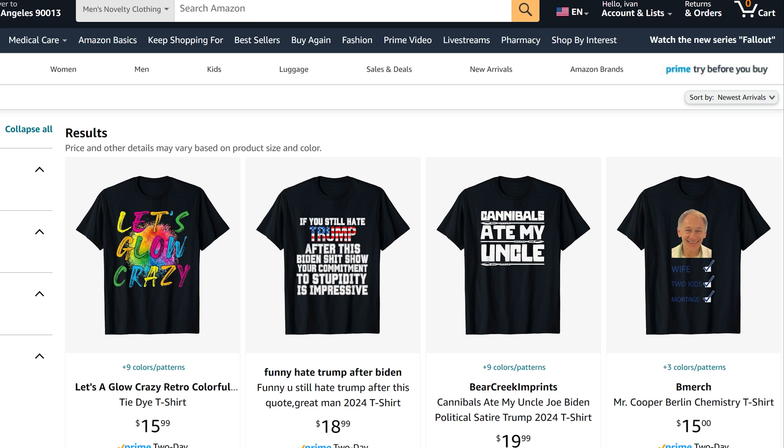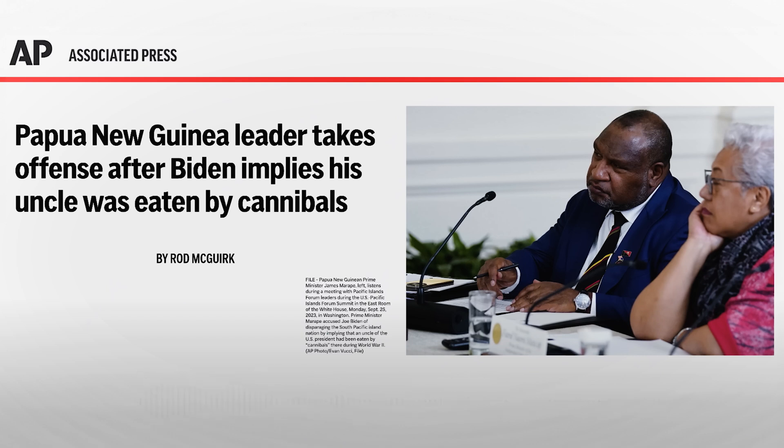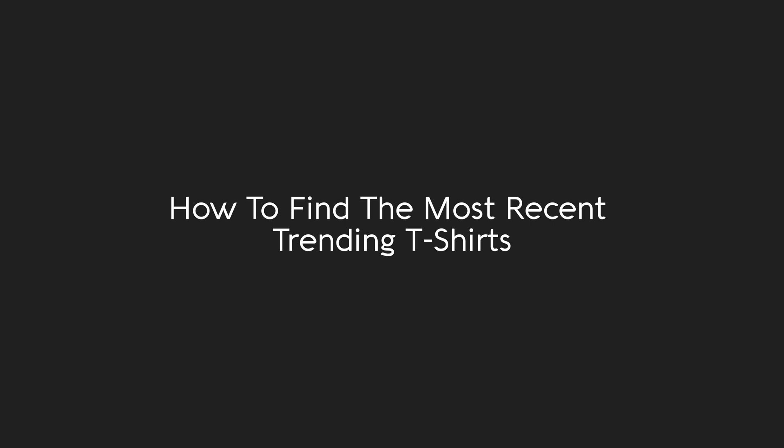It also is negative towards Joe Biden, which Amazon does not always like. Use this method daily or periodically to see what is actually trending at that particular time. Let me know if you have any questions in the comments. Thank you for watching.